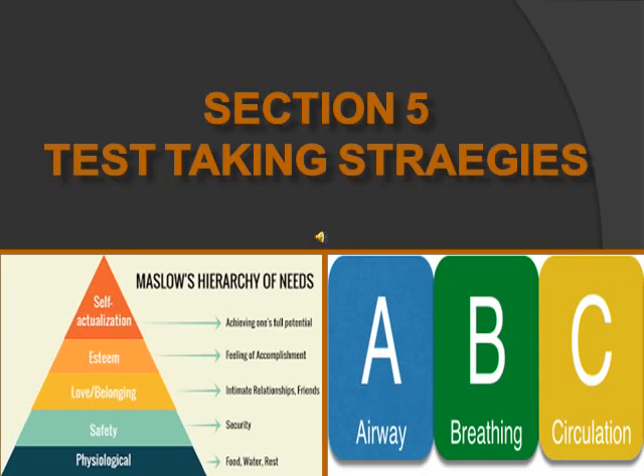Another test-taking technique is Maslow's hierarchy — go from the bottom up. If one patient needs water and another needs self-actualization, prioritize the physiological need first. Another important strategy is the ABCs: airway, then breathing, then circulation. Also, always prioritize acute before chronic and unstable before stable. For example, a patient with an anaphylactic reaction takes priority over a chronic COPD patient with low oxygen.